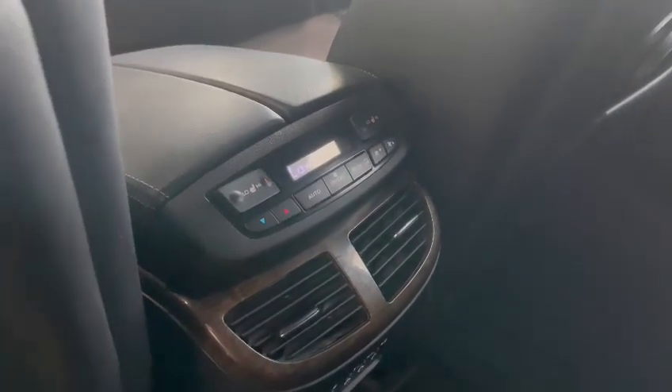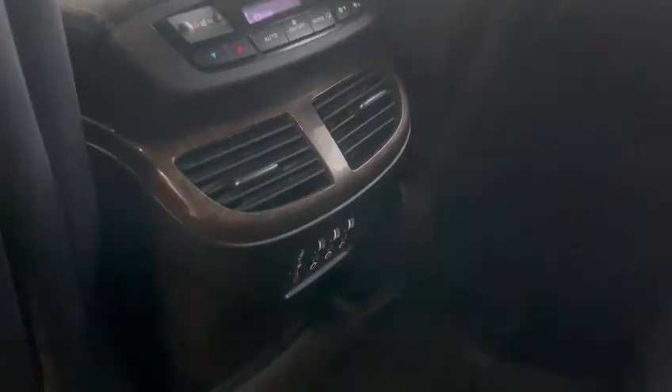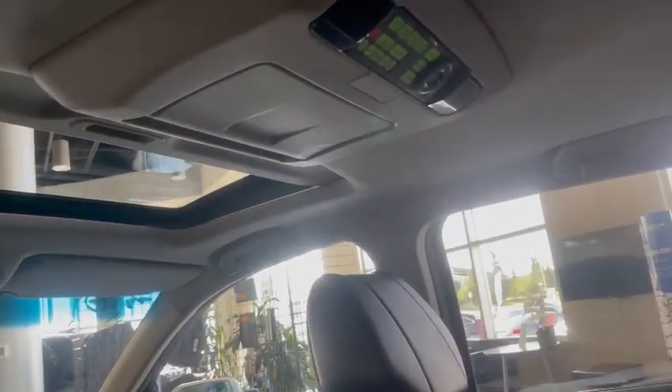This one does come with the nice black leather, which has been very well maintained — no rips, burns, nothing like that. It also comes with the second row heated seats and rear heat and air conditioning controls, as well as input jacks for the DVD player right up on top.